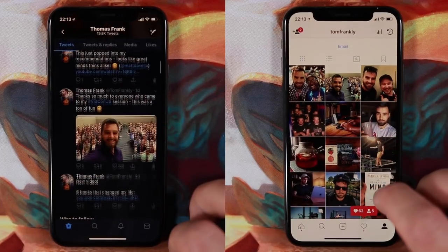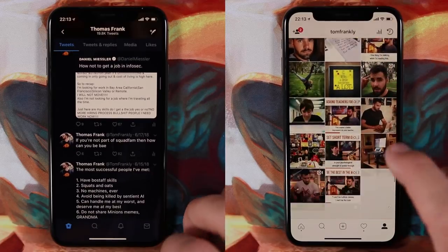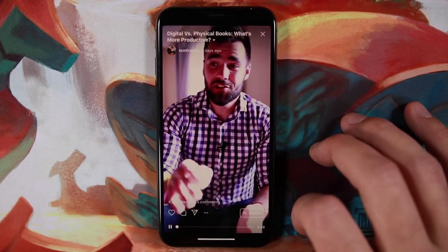Next we've got Twitter and Instagram. I'm especially active on Instagram — I'm @TomFrankly on both platforms with links in the description. I'll especially encourage you to follow me on Instagram because I'll be doing a lot more content on IGTV, which just launched, as well as Stories and the normal feed.